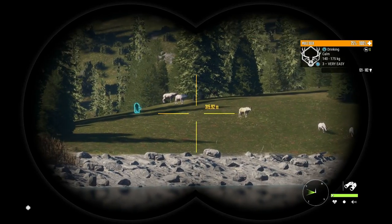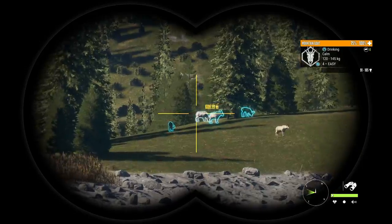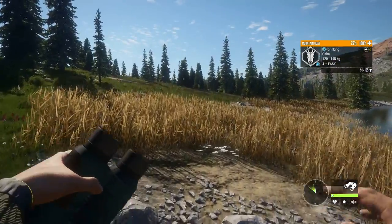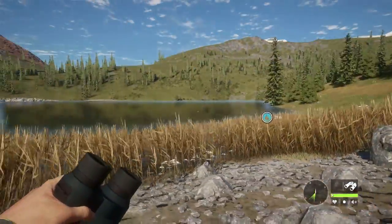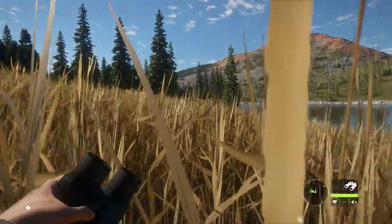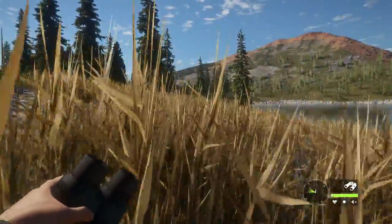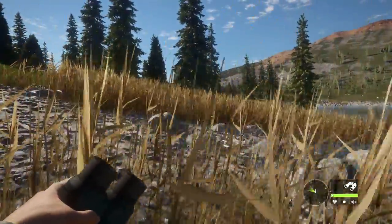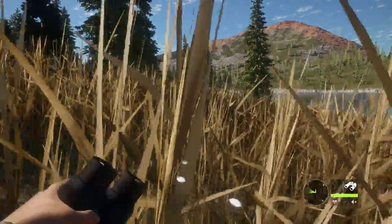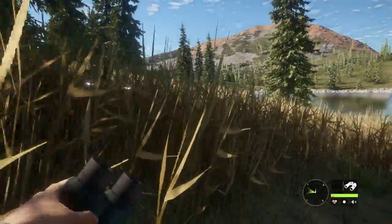We've got quite a few mountain goats here, so we're going to whack these with the .308 to get a bit of extra cash and then collect our mule deer. This is a top right hand corner lake — it is packed with animals. You've got mule deer, Rocky Mountain elk, bears, mountain lions — quite a few species. I've had diamonds of all those species at this lake, so it is a very good lake.